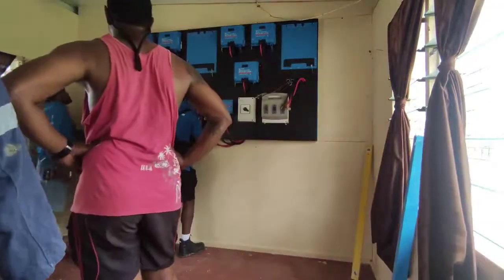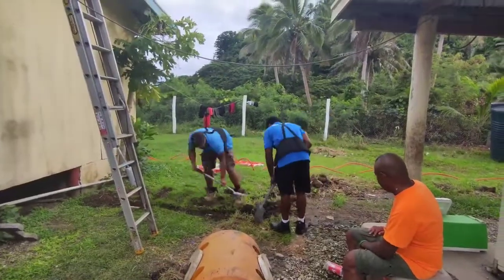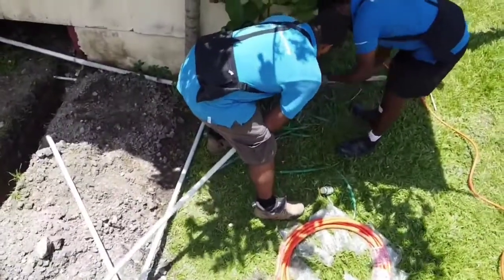The boys managed to put the board up. On that day we started the crunching and piping of all the underground wires.